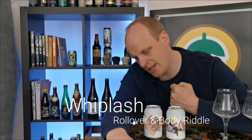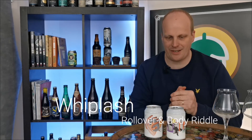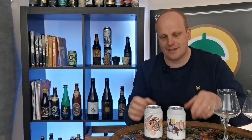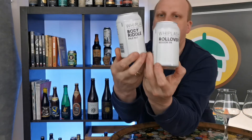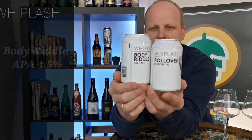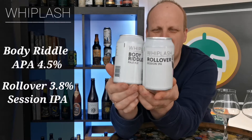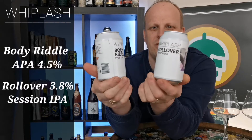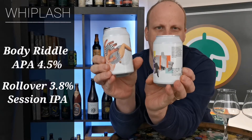Welcome back to Views and Brews. I am Brendan and these are two Whiplash cans that I picked up from the off-licence the other day. It's a nice lazy afternoon and I'm just chilling out. I thought it'd be interesting to see because these styles of beers are very similar - a Pale Ale, well it's an American Pale Ale really, and a Session IPA. I'm interested to see just what the difference in these cans of beer actually is.